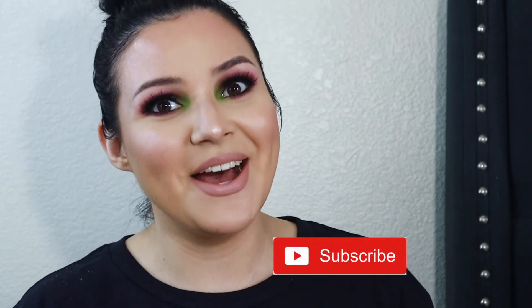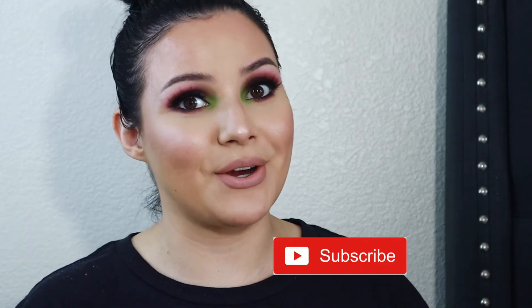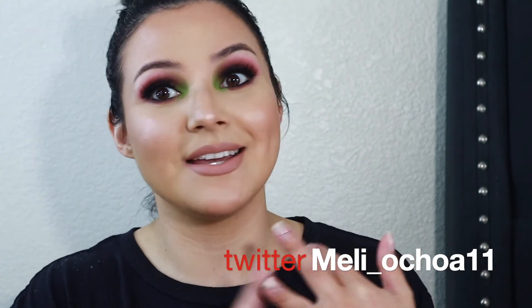I really hope you guys enjoyed this look. Please give this video a big thumbs up, subscribe to my channel if you haven't already, and click the little bell so you are notified whenever I upload. Follow me on my Facebook, Instagram, and Twitter. I will see you guys in the next one.